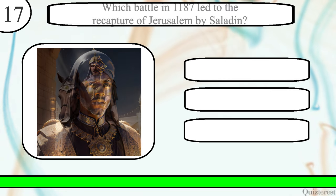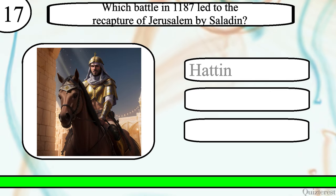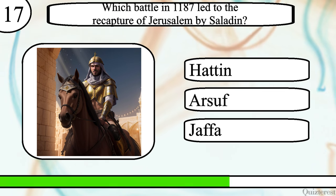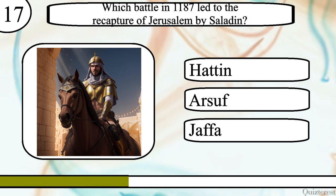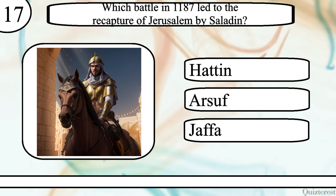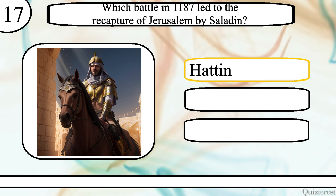Question 17. Which battle in 1187 led to the recapture of Jerusalem by Saladin? Battle of Hattin, Battle of Arsuf, or Battle of Jaffa? The correct answer is the Battle of Hattin.